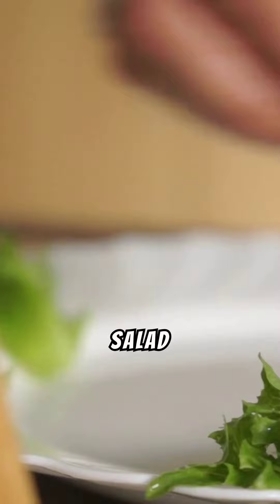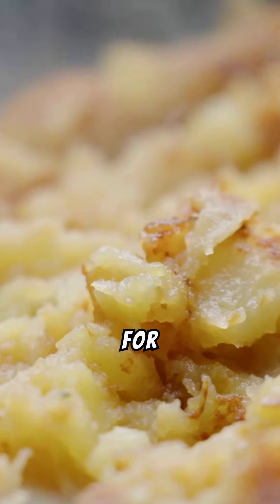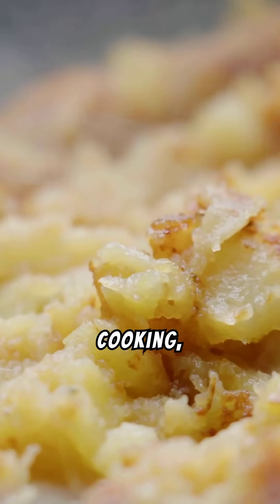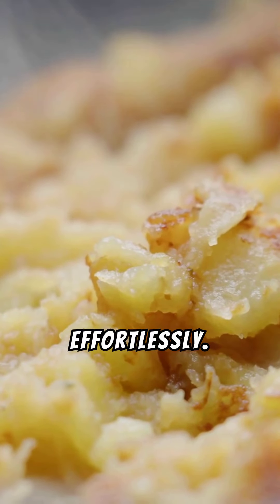Sprinkle it over a summer salad or mix it into a creamy soup for a touch of rustic French charm and subtle complexity. Perfect for both novice cooks and seasoned chefs, this blend simplifies cooking, bringing authentic French flavors to your kitchen effortlessly.